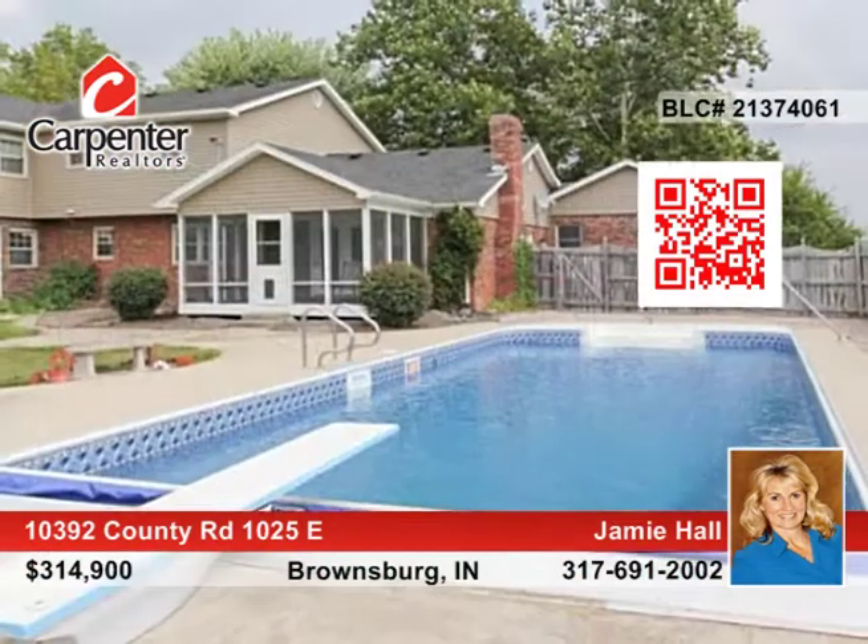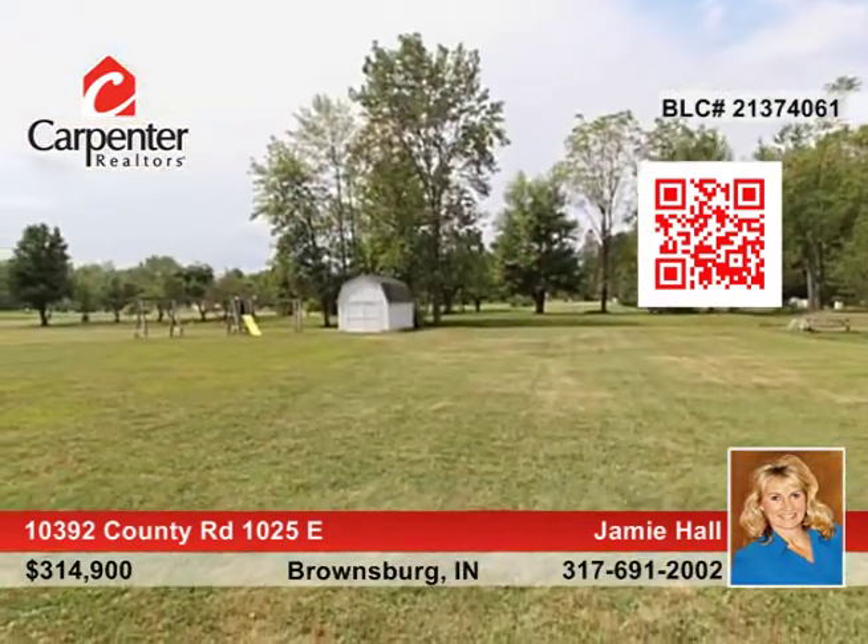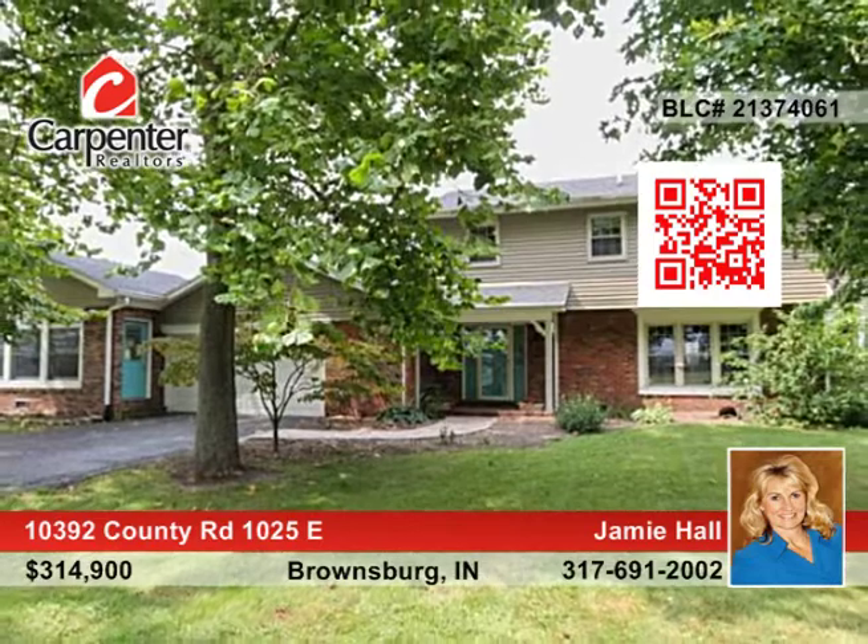Outside, there's a sparkling in-ground pool, treehouse, mini-barns, and more. Let Jamie Hall show you around this conveniently located home in Brownsburg.